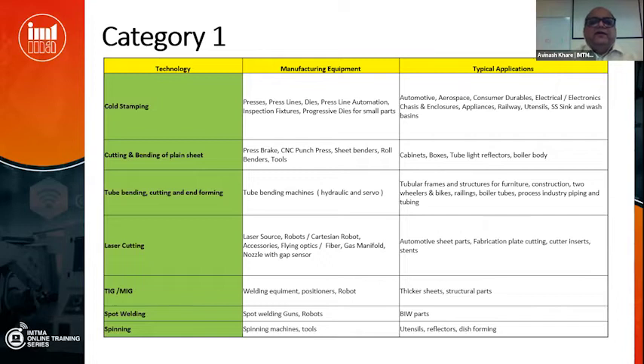In Category 1 we have cold stamping — using presses and regular stamping dies. Manufacturing equipment would include presses, press lines, dies, automation of press lines, inspection fixtures, and progressive dies for small parts. Typical applications are automotive, aerospace, consumer durables, electrical and electronics, manufacturing of chassis, utensils, stainless steel sinks and wash basins, etc.